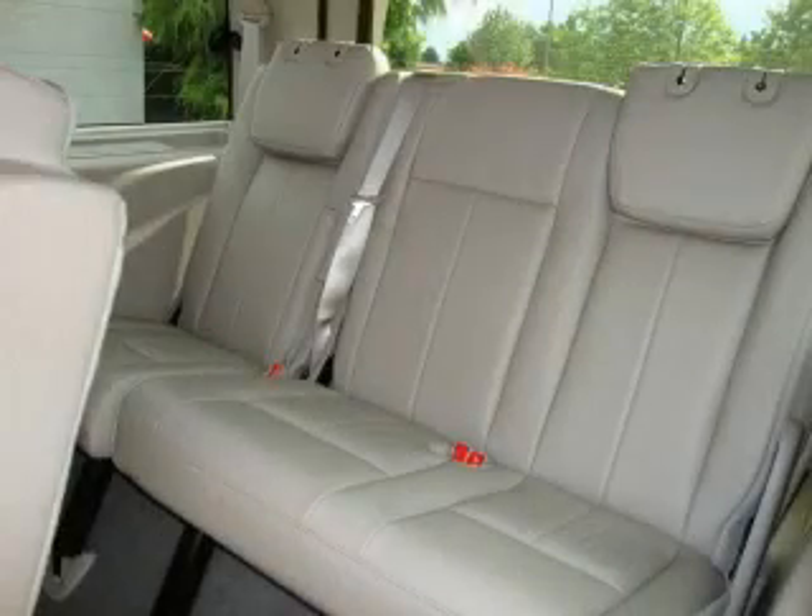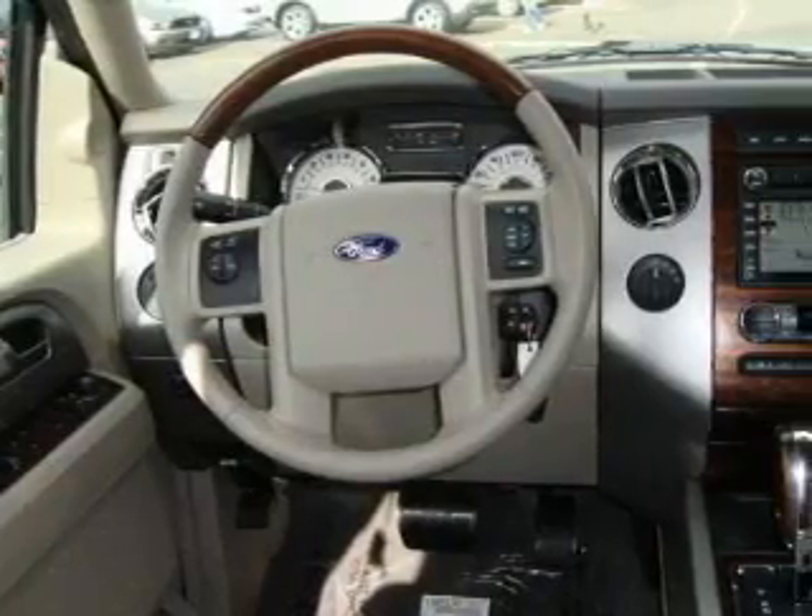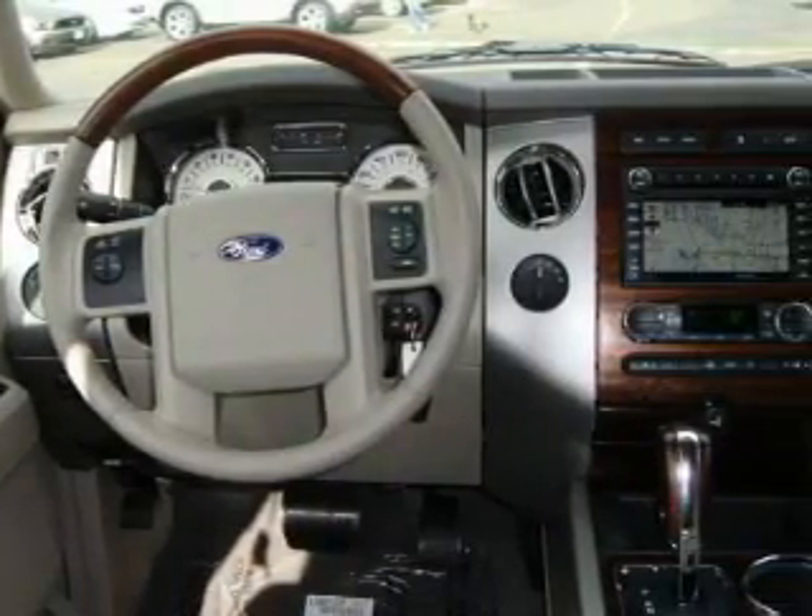MP3 compatibility, commercial-free satellite radio, a low-tire pressure indicator, traction control and stability control systems — and it's easy to see why this automobile is an excellent choice.